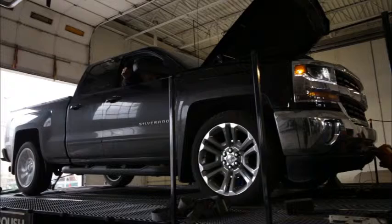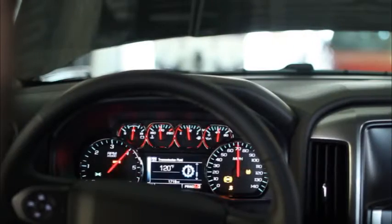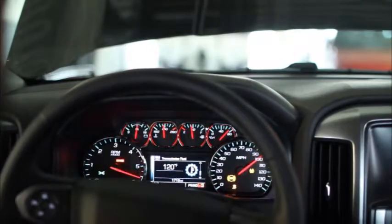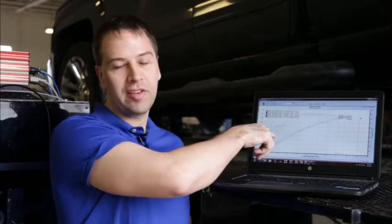We want to make sure that when we make a power claim for you, our customer, that you can be certain that your truck will perform just like the one that we've been doing all of our development work on. Today's test, we can see here that we ran six different dyno runs across these two trucks on this dyno.